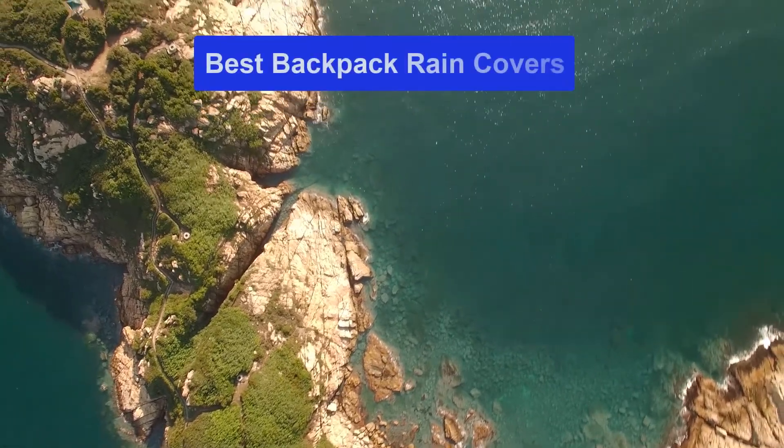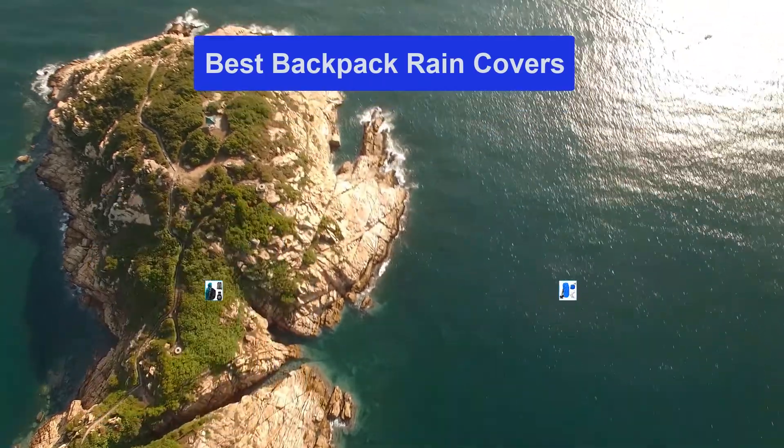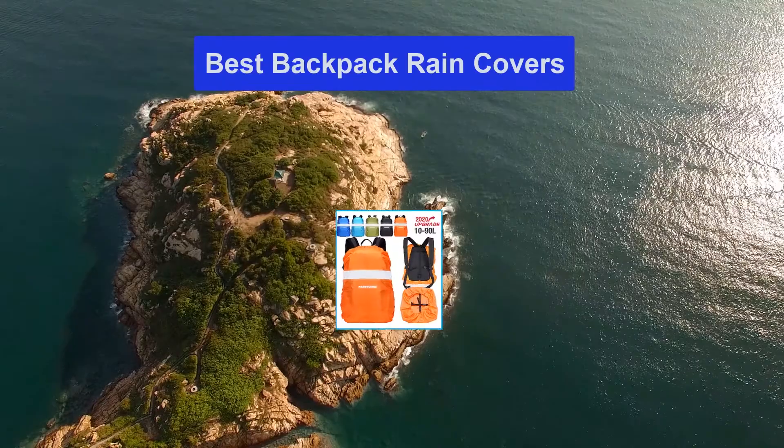Hello guys, welcome back to Smart Review Lab. Today I am going to talk in this video about the best backpack rain covers that you should buy. Let's get started.